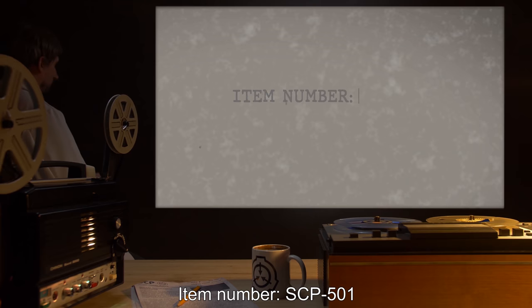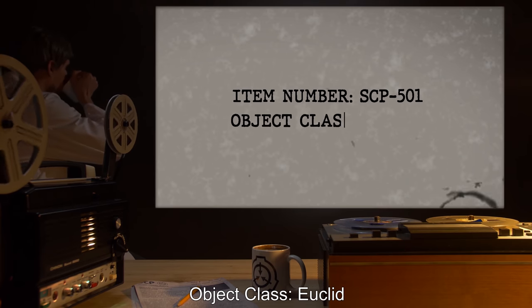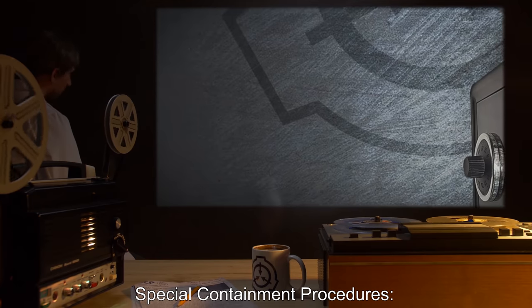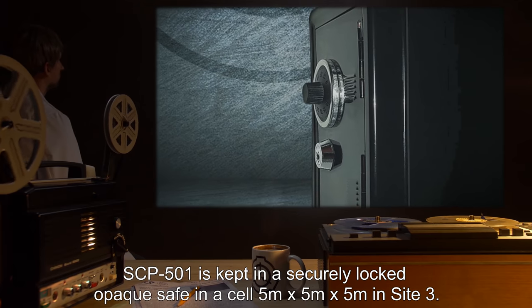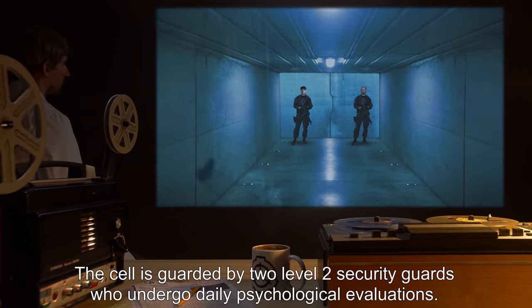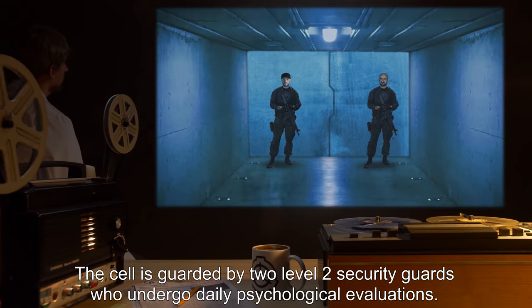Item number SCP-501. Object class: Euclid. Special containment procedures: SCP-501 is kept in a securely locked opaque safe in a cell five meters by five meters by five meters in Site Three. The cell is guarded by two Level 2 security guards who undergo daily psychological evaluations.